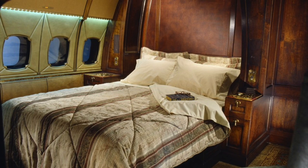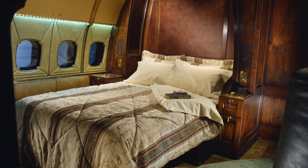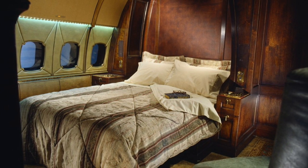Alternate suggested configurations include an office and an exercise room, high-density seating for 60 passengers, or 24 extra-large seats for sleeping.